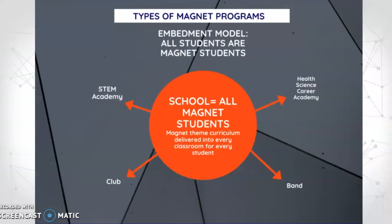What that means is that we have this all-encompassing magnet theme, but there are options for a deeper dive if you want. They're not magnet — magnet is the theme — but there are things you could choose, like joining the band, a club, or a sport. STEM Academy and Health Science Career Academy are options as well, and there's a separate application for that.